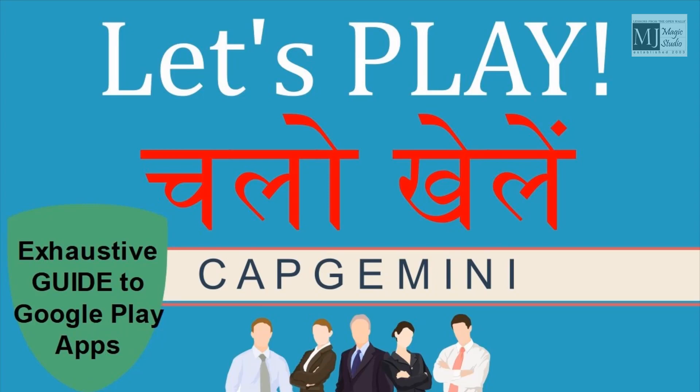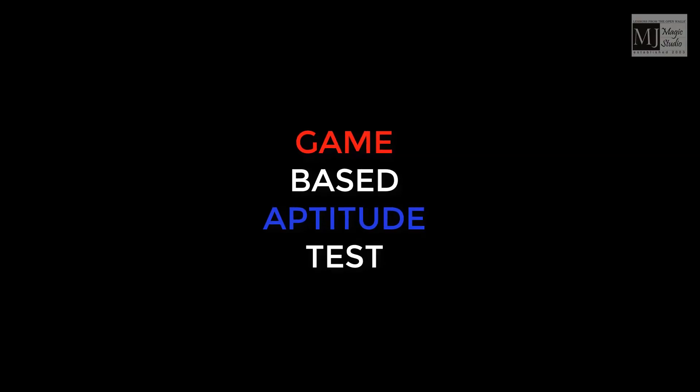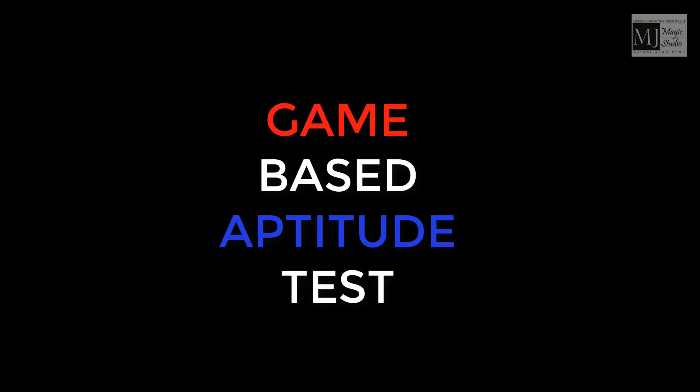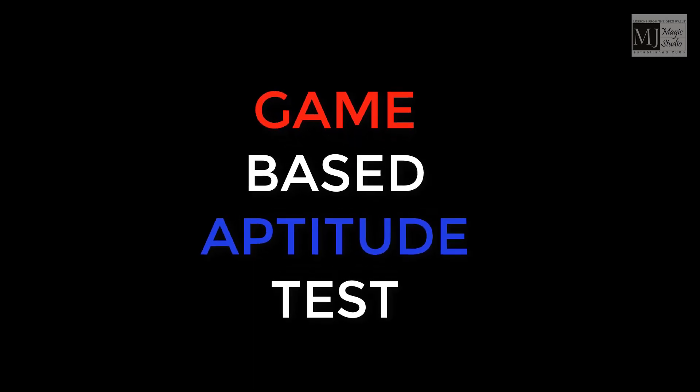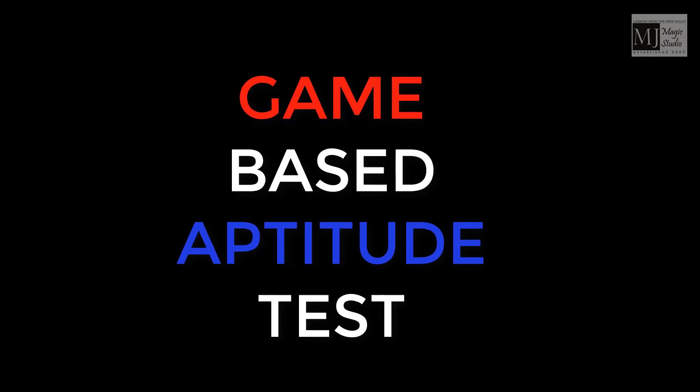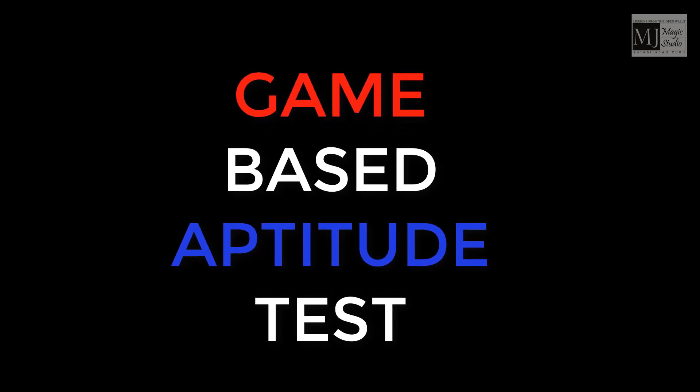Hello dear friends, a very warm welcome to MG's Maths & Stats. As the placement drive of Capgemini has come into action in recruitment and the demand for game-based aptitude tests is in the air, we are really struggling to get correct practice sessions from Google. But don't worry, we have it all for you in this video.